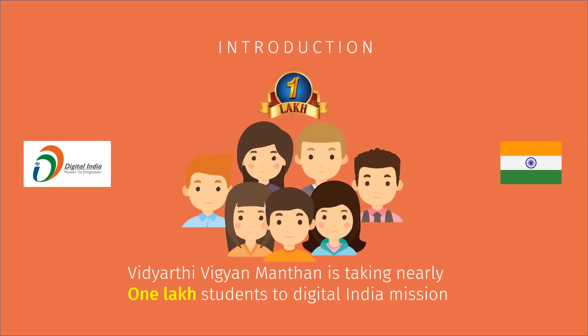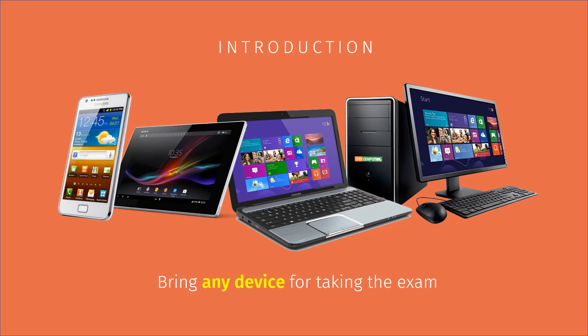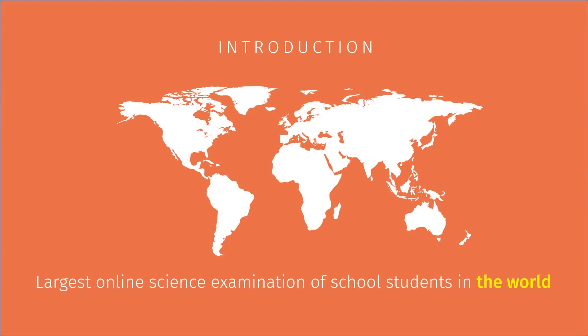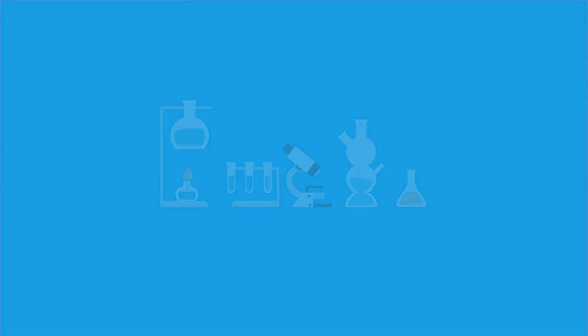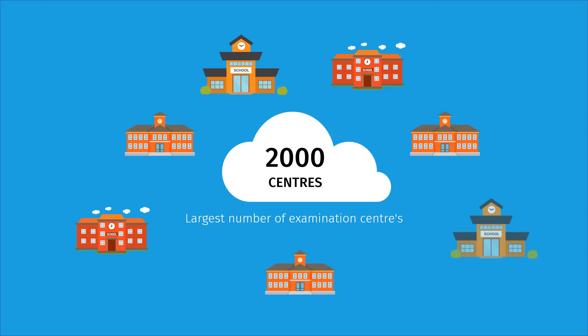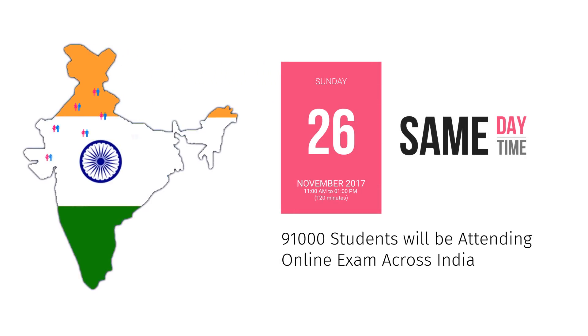VVM is taking 1 lakh students to Digital India Mission. It is unique in the sense that the student can come with his or her own digital device for taking the exam — making it the largest online exam of school students in the world. It creates affinity towards pure science, with nearly 2,000 examination centers, where 91,000 students will be attending the online exam across the country on the same day at the same time.